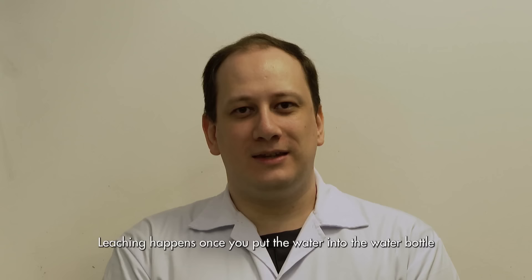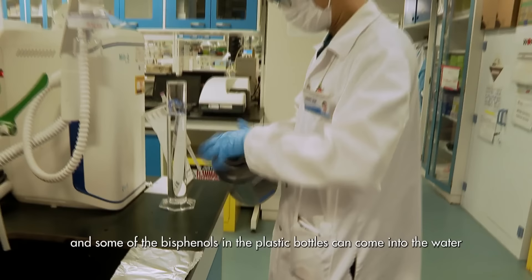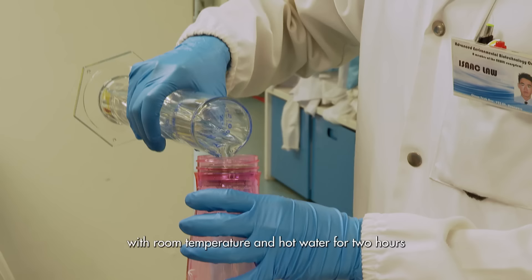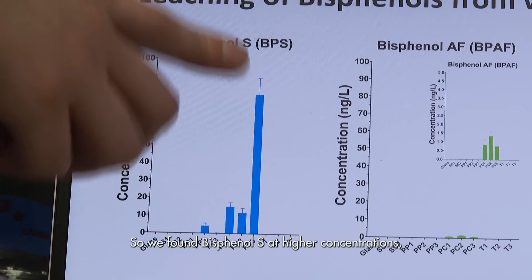Leaching happens once you put water into the water bottle and some of the bisphenols in the plastic can come into the water that you'll be drinking. We're filling the bottles with room temperature and hot water for two hours, and then analyzing how much of the bisphenols are leaching into the water. So what do the results tell us?